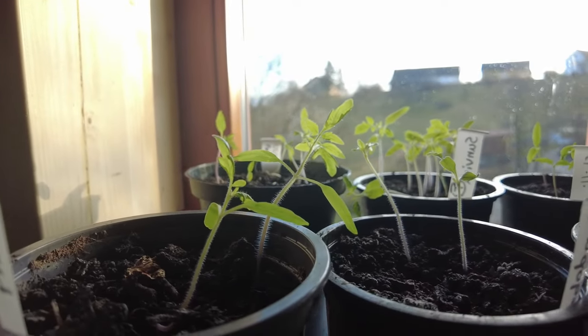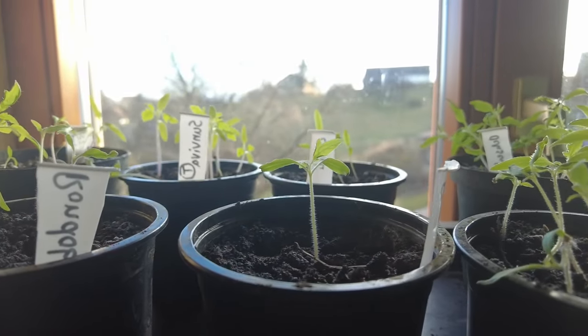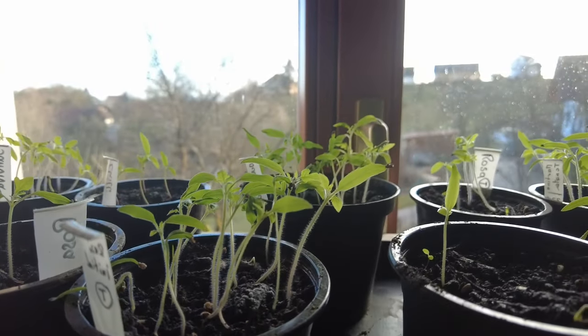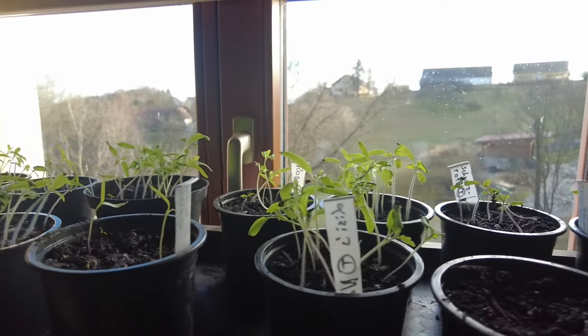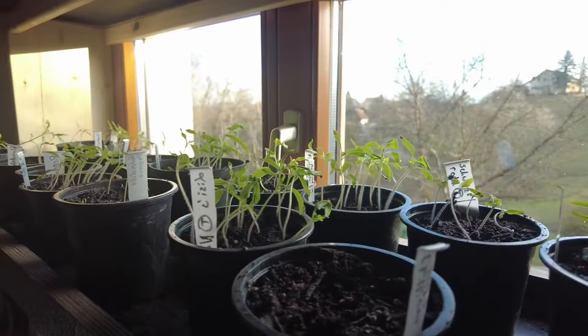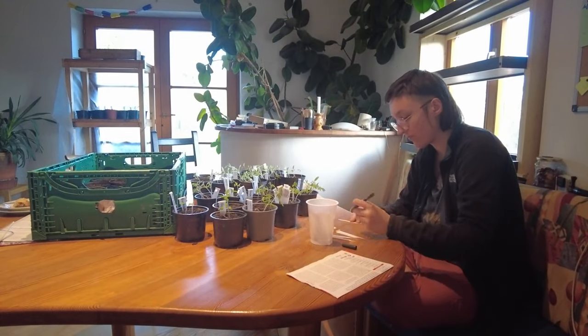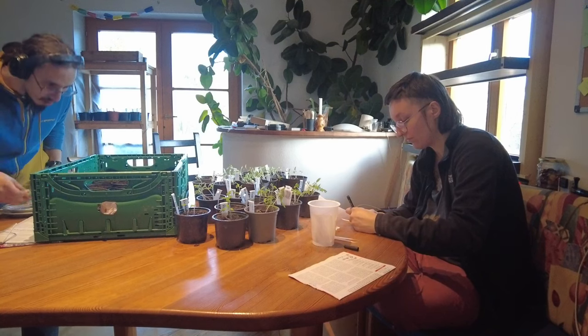In the last two weeks our tomatoes and paprikas grew really well, so it was time to put them into their own pots. This is a rather time-consuming process as you touch every single plant — you have to dig them up and put them into a new home. Kata was kind enough to make an Apfelstrudel before we started, and you will see us eating it throughout the whole part.